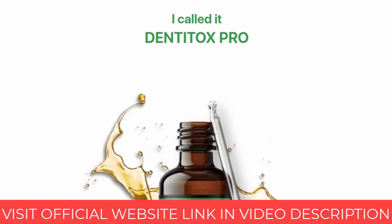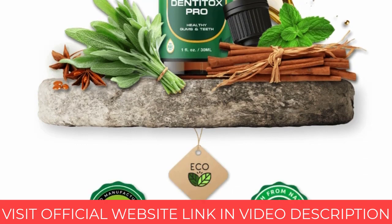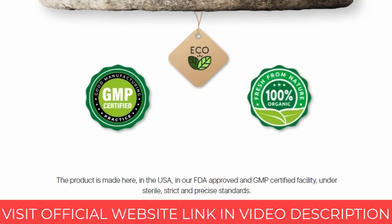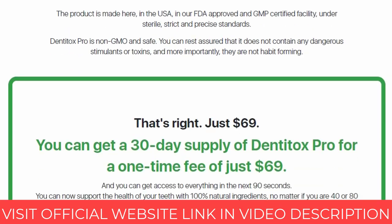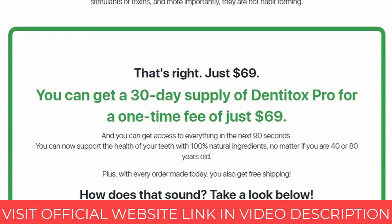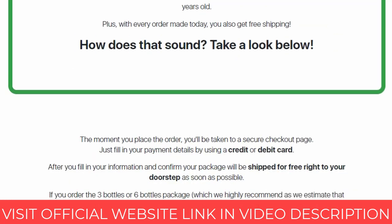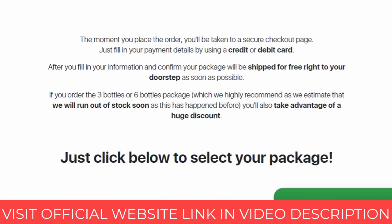Dentitox is a formula that will support the health of your teeth, keeping them strong and your breath fresh. Many people who have purchased Dentitox began to get their first results as early as the first week of use. But to work, it is necessary that you take it every day and make this product a treatment. Dentitox Pro is a 100% natural product made with ingredients that will not harm your health and will not bring you side effects.